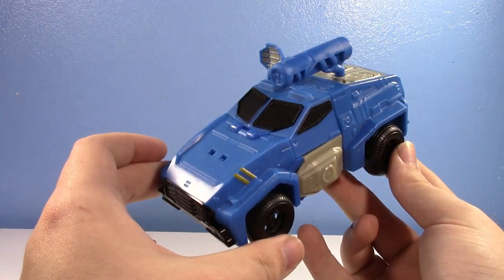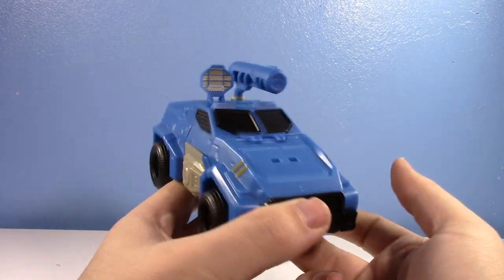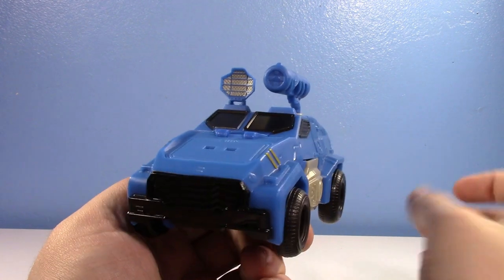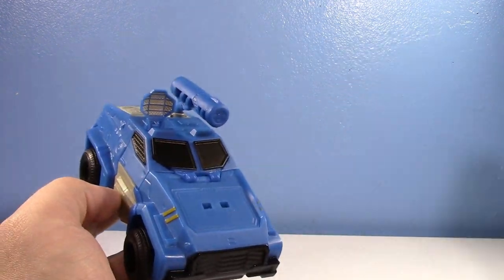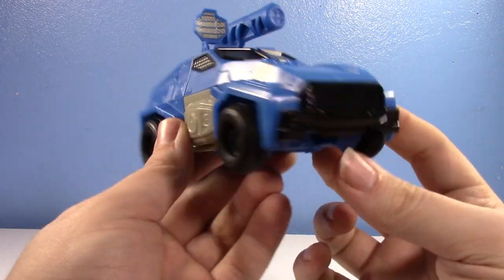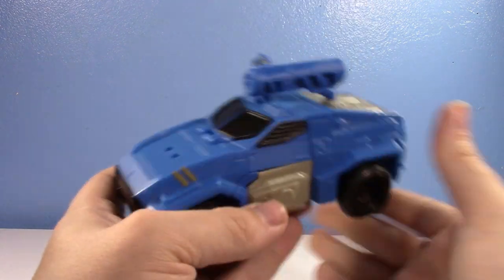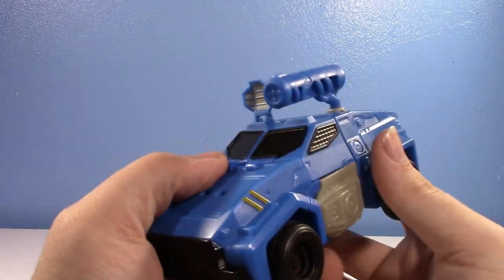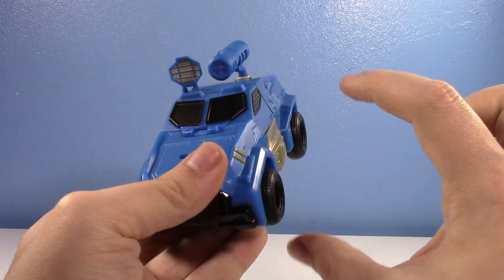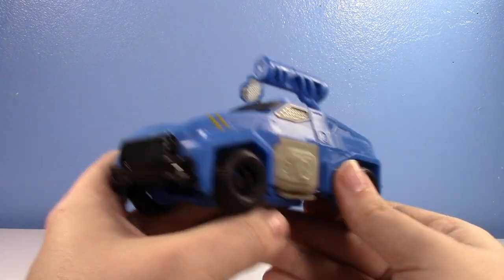I've got to say, this is a very nice Soundwave alt mode. I've always liked Soundwave transforming into an armored truck. I wish this is what he transformed into for the movies. For Siege, it would have been kind of nice if he didn't transform into some formless spaceship. It's a good alt mode. It's a budget figure, but for only $10, I really can't complain. This is the same price as a Little Legends figure or a Core class — you can't complain.